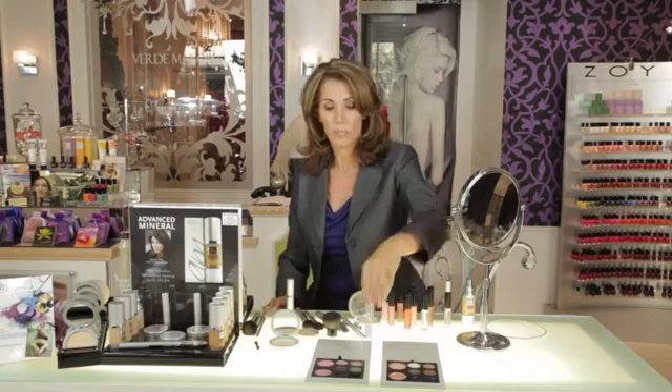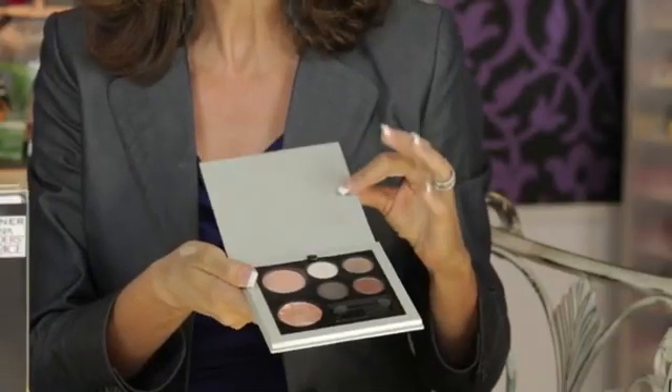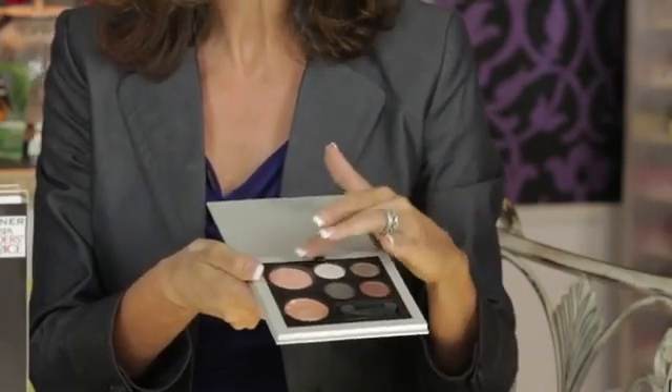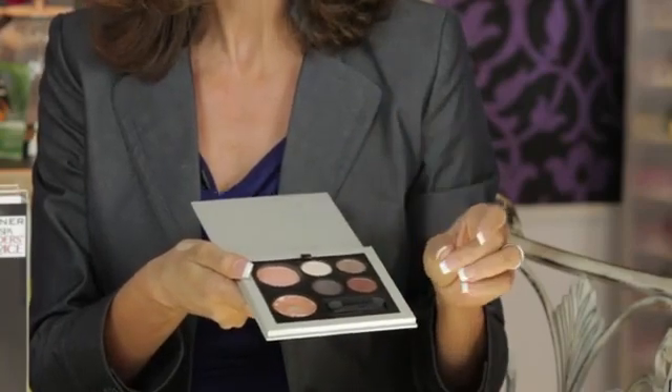Now let's talk about color. When it comes to color, do something that's quick and easy and something you can carry in your bridal bag. It could be either the day or the night kit of the Advanced Minerals. This is four shadows, a blusher, and a cream luminizer — 100% pigment. It's not going to crease, and it's going to stay looking good the whole night into your reception.